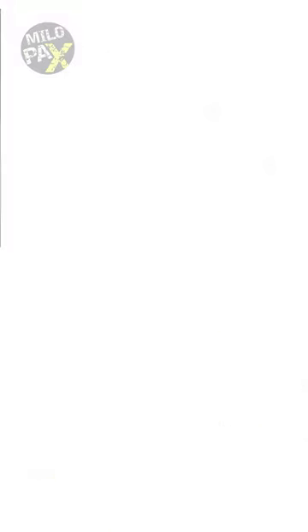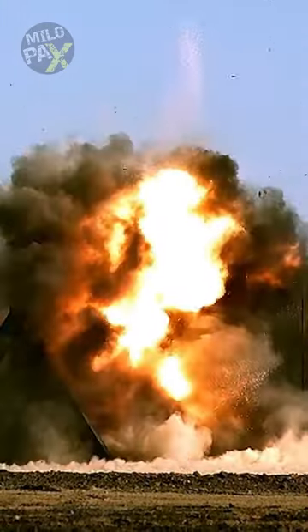Lastly, the munition's control system makes real-time adjustments, ensuring it stays on course, hitting the target with incredible precision.